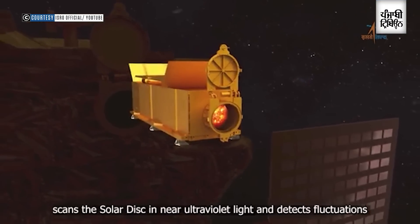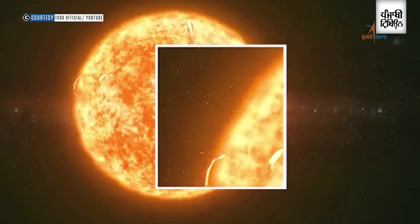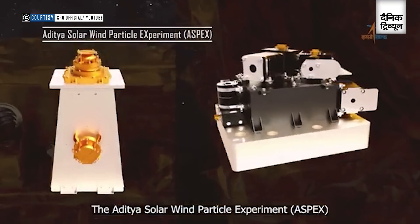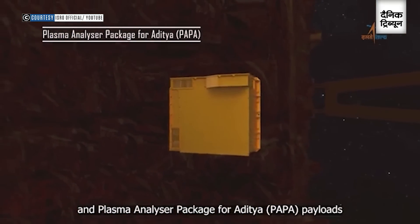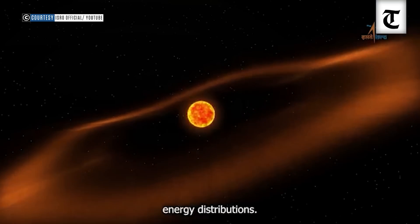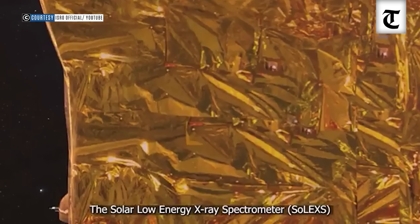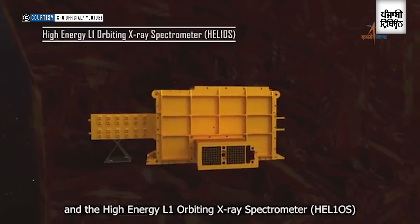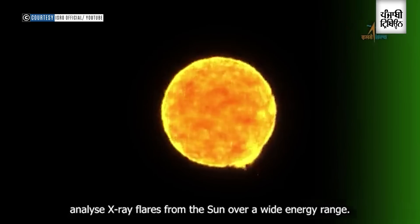What we are looking for from the Aditya L1 mission is to see the impact of solar flares as well as coronal mass ejections as they come to the earth. We have instruments which look not only in the sun direction but also in other directions, for example, perpendicular to the ecliptic or in the earth direction. The L1 point, being just one percent away from the earth, is able to provide us a lot of new information of the plasma and the electromagnetic radiation reaching the planet earth.